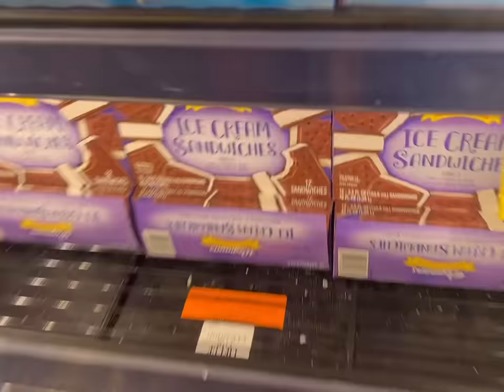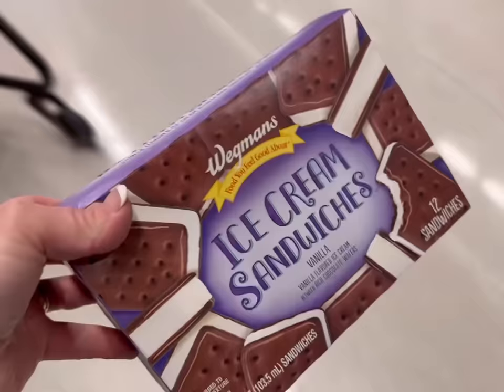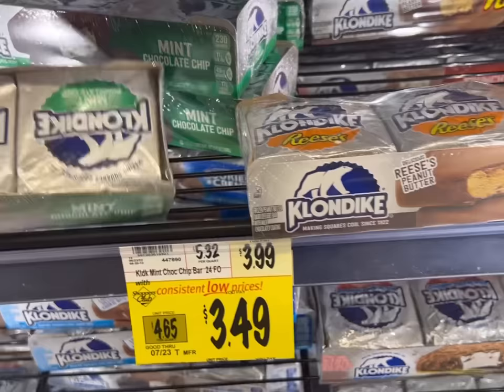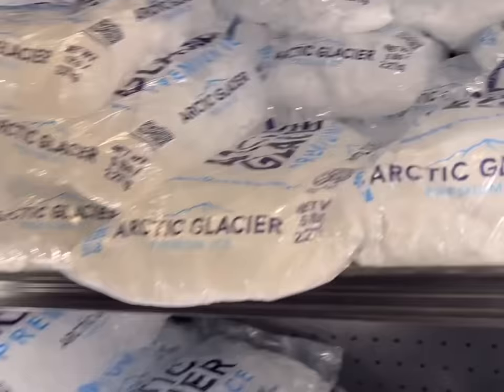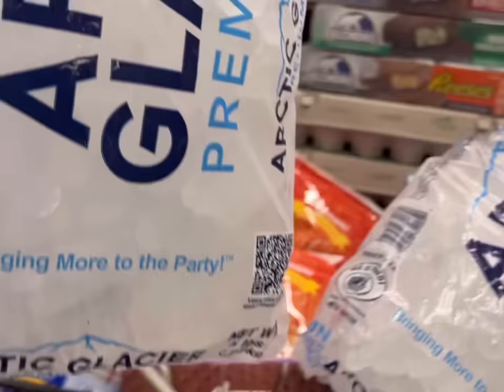I'm going to get ice cream sandwiches - you roll the edges in red, white, and blue sprinkles. Super festive, easy, cute. My kids are definitely still into Klondike bars, so I'm going to stock up on those for the week. I need ice for the red, white, and blue punch I'm making on the 4th of July. I'm not really sure how much ice, so I'm going to get two bags. This is a full cart.